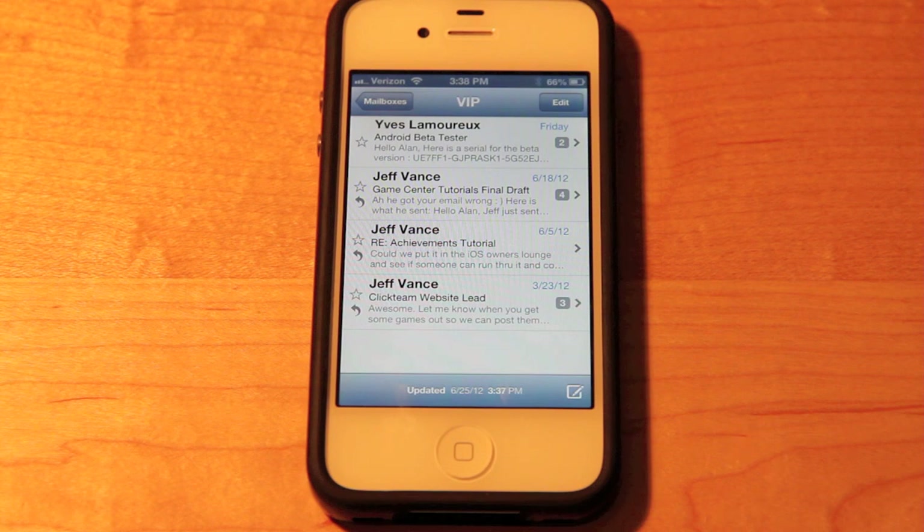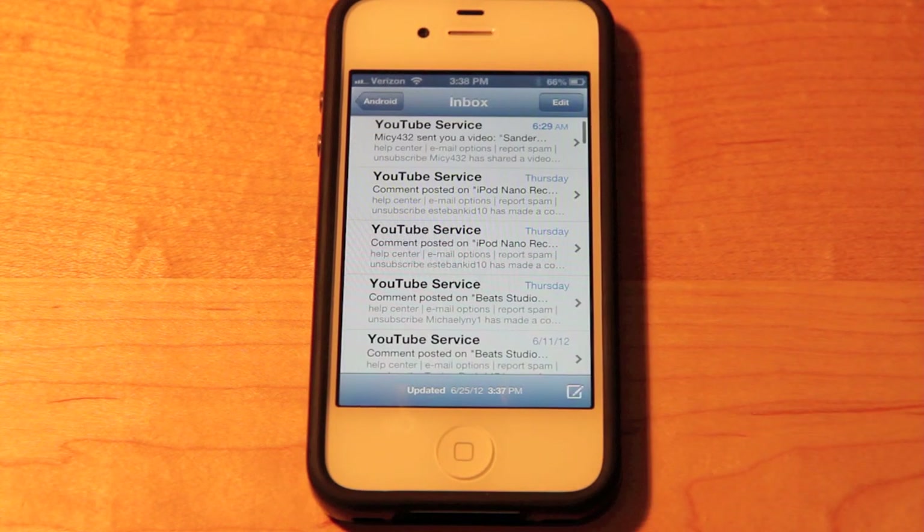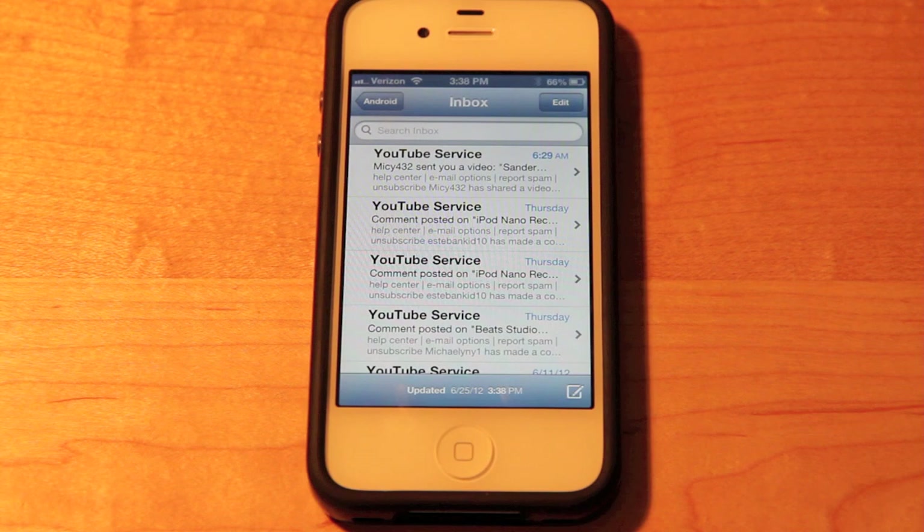The star thing is important to me because if I have something really important — like a work email or a personal email with a specific due date or new information coming in — I can star whoever that's coming from and it will appear in this VIP inbox. Also one of the coolest new animations they added was the mail refresh animation, where you drag from the top and it stretches out like a slinky, then snaps back up and refreshes your inbox.